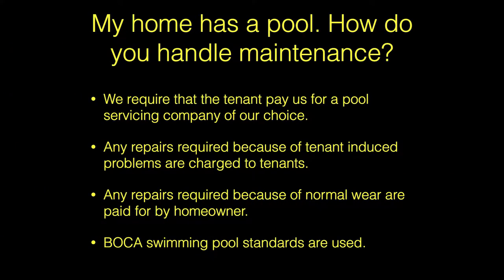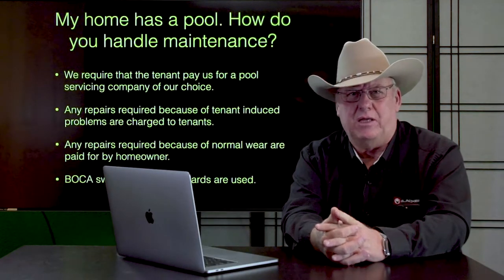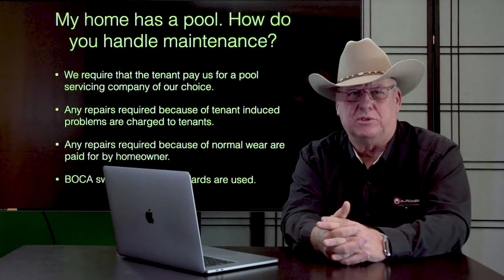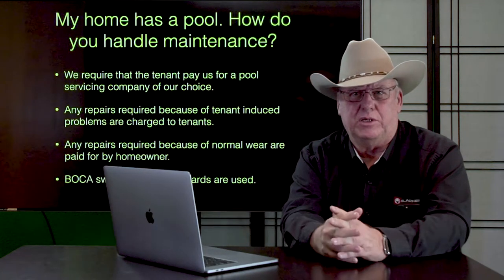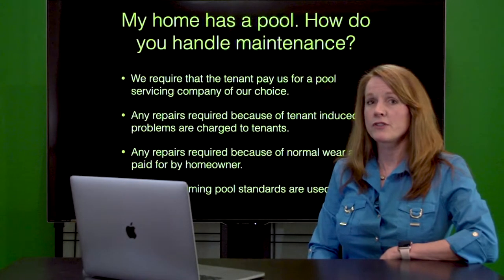Any repairs caused because of tenant-induced problems, like diapers or stuff that get caught in the filter, that's going to be the tenant's expense to pay. If something wears out or is damaged because of normal wear, then that's a homeowner expense. BOCA swimming pool standards are used.